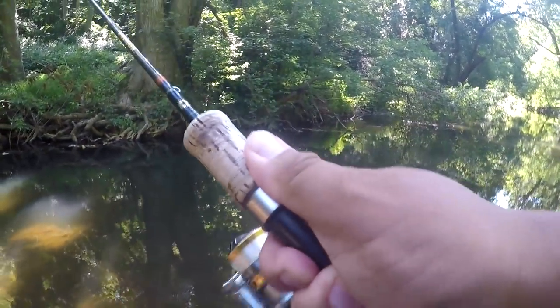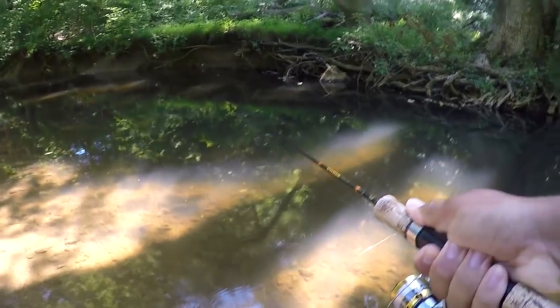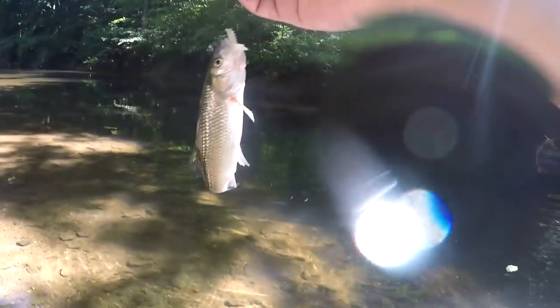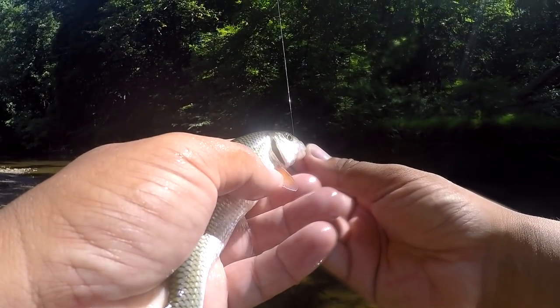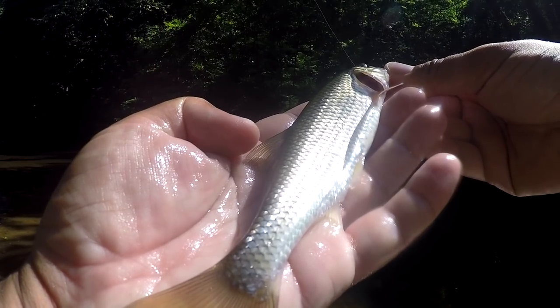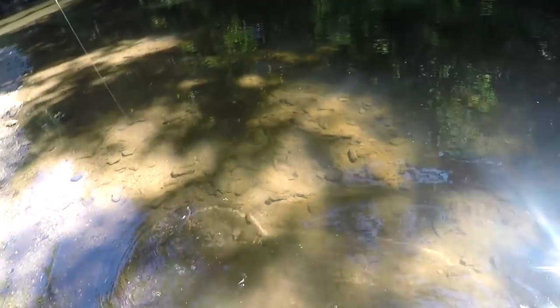Oh there we go — that one's a little bit longer! I haven't seen one of these in a while. That's pretty neat! Very sensitive species, so gotta be careful. We've got ourselves a fall fish — Semotilus corporalis! Look at that beautiful silvery olive-green body with a little bit of red on the fin. You can differentiate them from the creek chub because at the base of the dorsal fin there is no black dot.